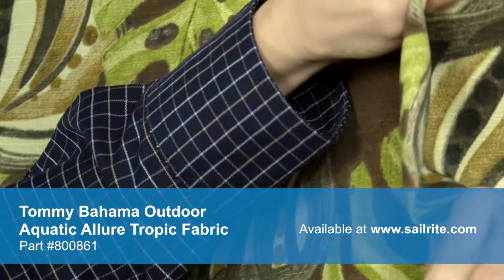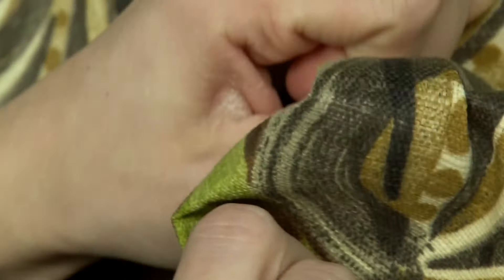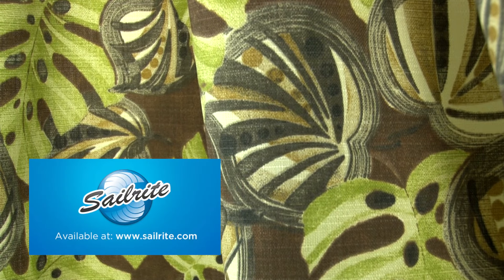Tommy Bahama Home Outdoor is perfect for cushions, umbrellas, and outdoor drapery panels. Tommy Bahama Outdoor is intended for occasional outdoor use only. Do not use for indoor upholstery projects.